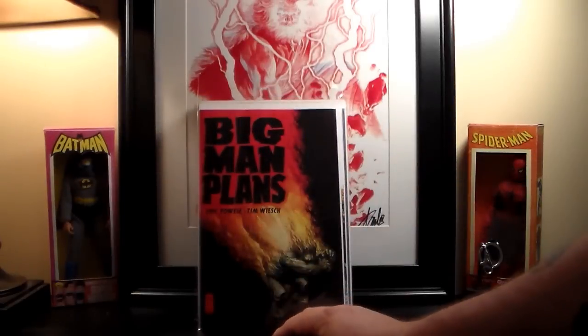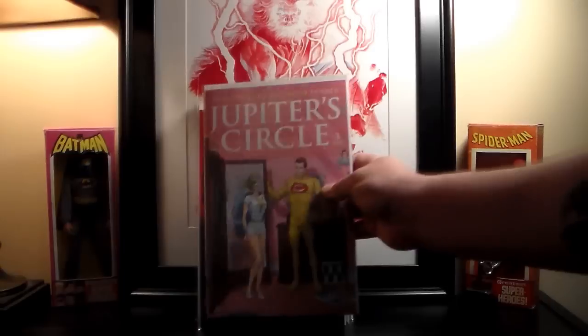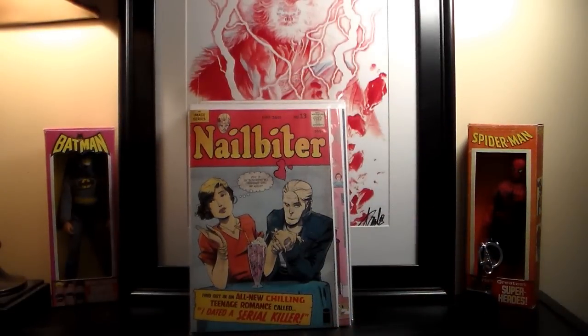I picked up number six of The Autumn Lands: Tooth and Claw. I usually get both covers but this time just got the regular one. Also got Big Man Plans number three — that's the one I was confusing with another book in previous videos. Picked up Jupiter's Circle with just the regular cover, and Nailbiter number thirteen — pretty cool cover.